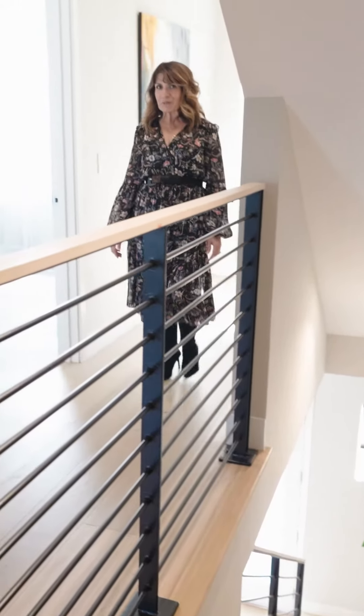On the second floor, we have two bedrooms, two full bathrooms, and full-size laundry.